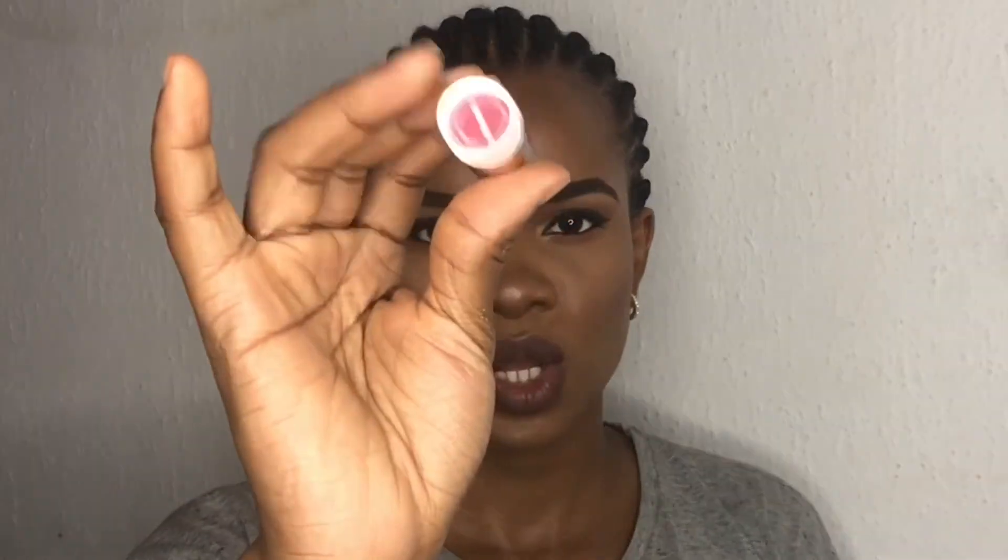For my lipstick I'm using the ColourPop x Makeup Shayla lipstick in the shade Common Sis. Thank you all so much for watching guys — this is the completed makeup look. I hope you all enjoyed this video, don't forget to subscribe to my channel, and I'll see you in my next video!